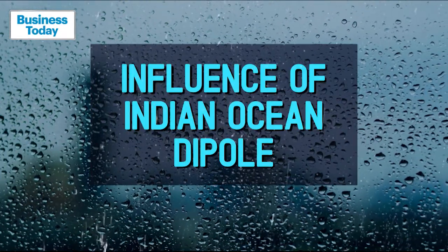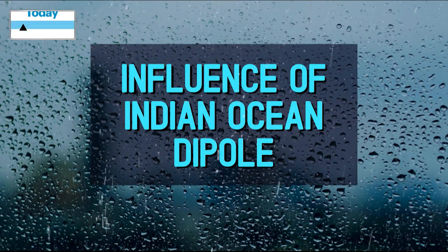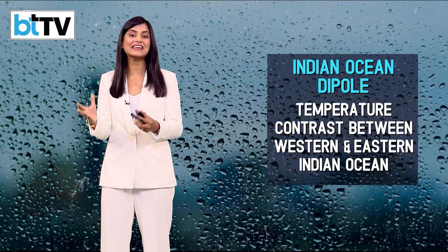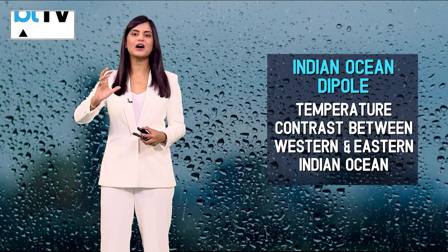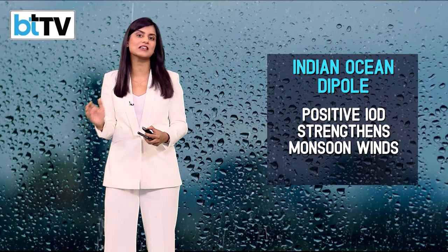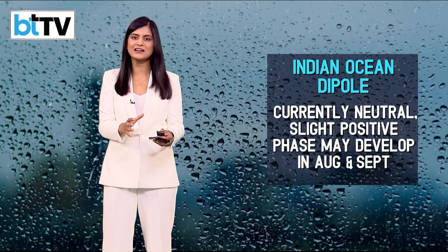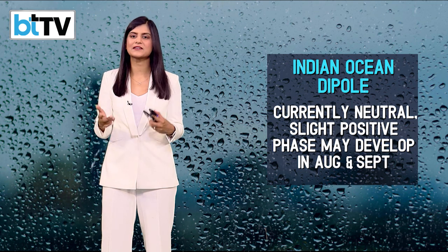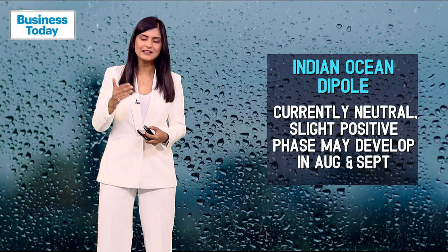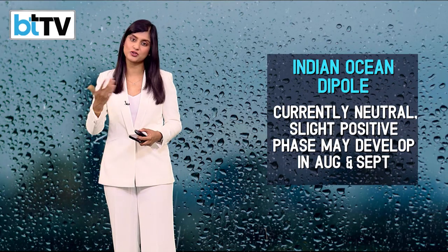There's also another condition in the Indian Ocean called the Indian Ocean Dipole, which refers to temperature contrasts between the western and eastern Indian Ocean. A positive IOD strengthens monsoon winds by enhancing west-to-east moisture flow. Although currently neutral, some experts suggest a slight positive phase may develop in August and September, potentially aiding the latter half of the monsoon. So essentially, all the elements seem to have come together to ensure the rain gods arrive extra early in India this year.